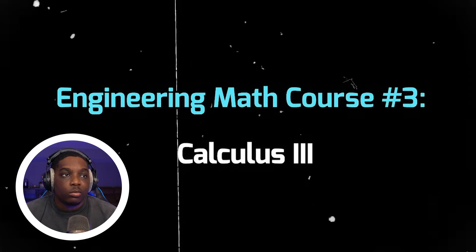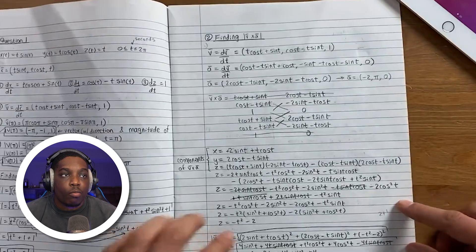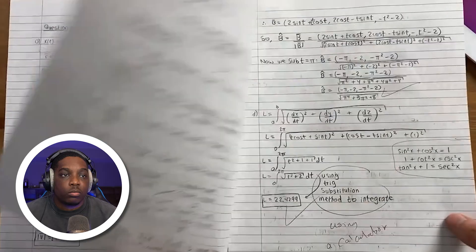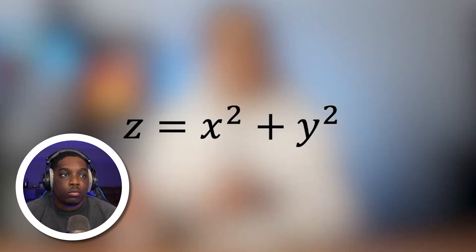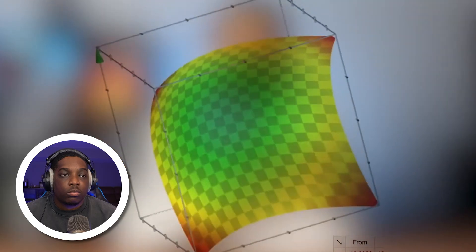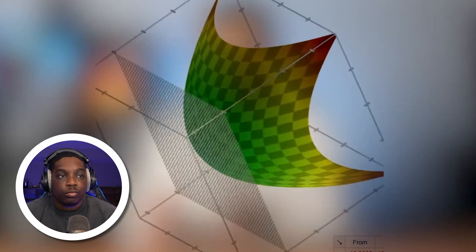We have calculus 3, most commonly known as multi-variable calculus, or as I like to call it, 3D math. That's because we deal with more variables in this course and we need to graph equations in 3D. For example, I would look at an equation like z equals x squared plus y squared and need to be able to sketch it. We're also going to learn about partial derivatives, which are like regular derivatives but in 3D and with a lot more variables.